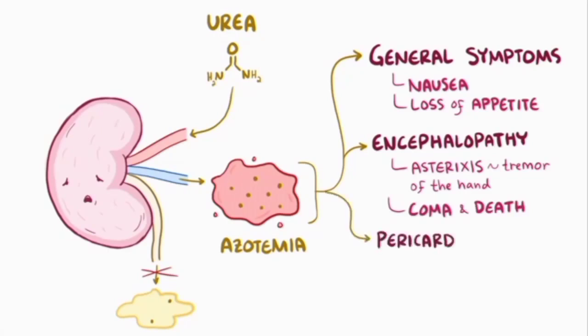This buildup can also cause pericarditis, which is inflammation of the lining of the heart. In addition, there can also be increased tendency for bleeding, since excess urea in the blood makes platelets less likely to stick to each other, and so there's less clot formation.